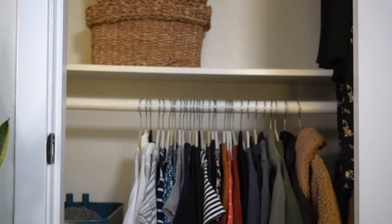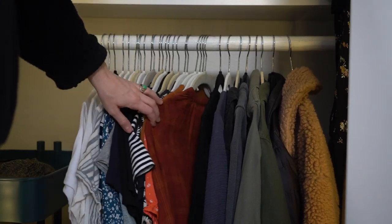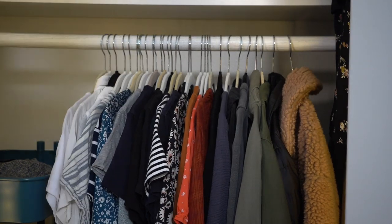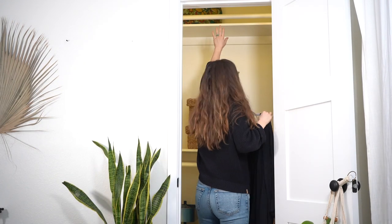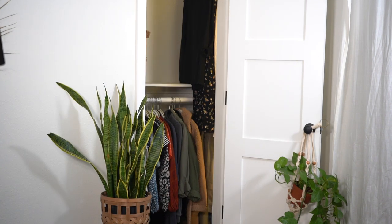I used to keep my basic t-shirts in this dresser and hang up other pieces like blouses and jackets. But I noticed I wasn't really wearing the pieces I kept out here because they were kind of out of sight, out of mind. So recently it's been really nice to just have all of my clothing hanging on the bottom pole in the closet. We have two poles but the top one is so high I need a step stool, so I hang most of my stuff on the bottom clothing rack.